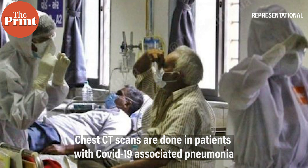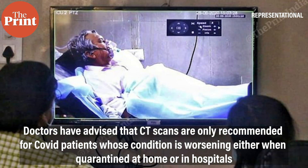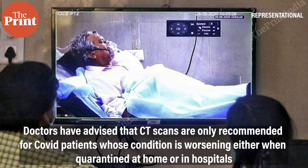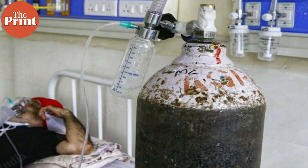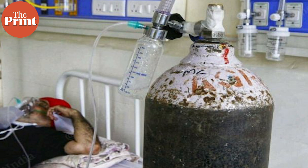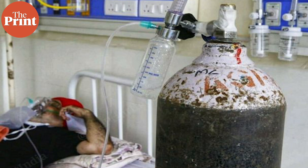Doctors have advised that CT scans are only recommended for COVID patients whose condition is worsening. If a person's oxygen level is around 92 to 94 during home quarantine, or their health is not improving even after a week of being COVID-positive, then such patients should get a CT scan done to detect the infection level.